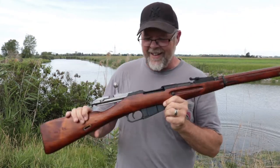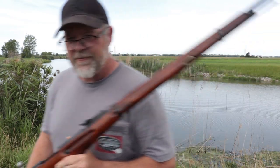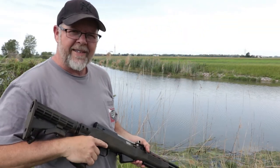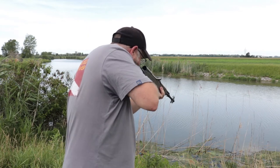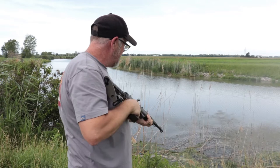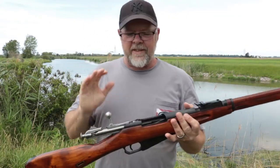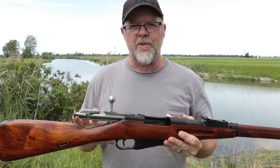Oh, I like that a lot! We're gonna get the SKS out and see a little bit of difference. The SKS is a little more manageable than the Mosin. That's the first time shooting this Mosin.